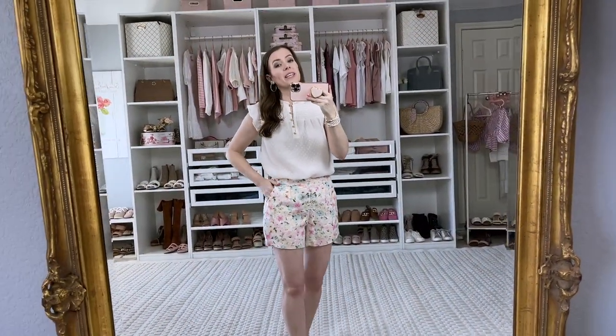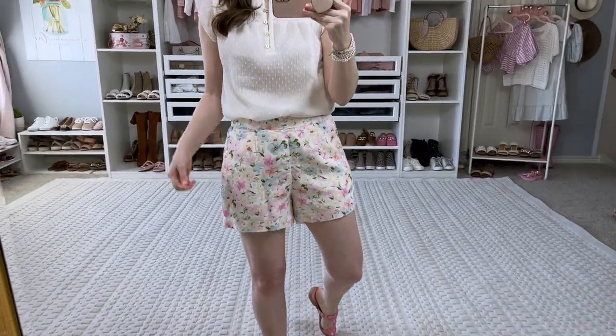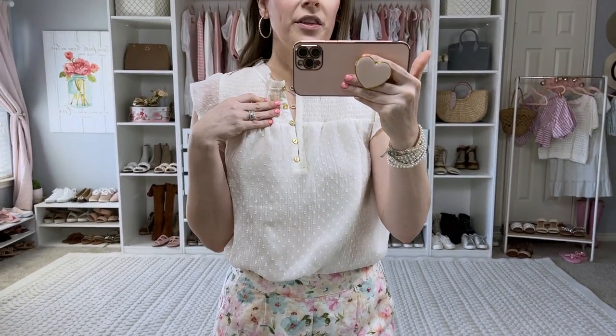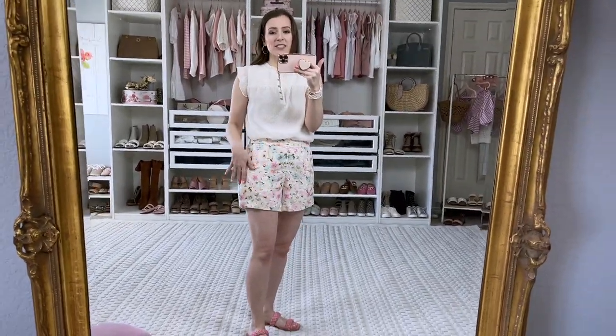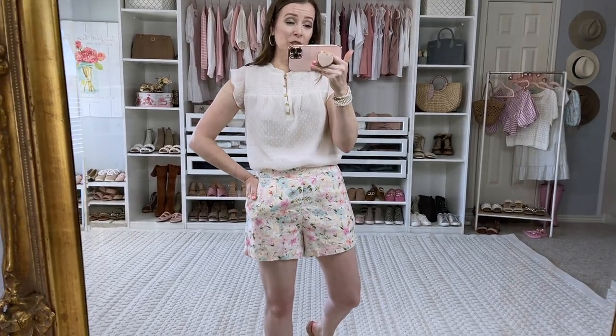Here is another way to style these shorts. I'm definitely keeping them — they're so comfortable, and I'm in a small. Here I styled them with this top I got from Loft. If you guys saw my Loft haul, it's the one with the gold buttons, the smocking, the flutter sleeves — it has all the girly things. I love it paired with these shorts. It's a pretty monochromatic look with just a little bit of color, and then my pink sandals. This is adorable, I love it.